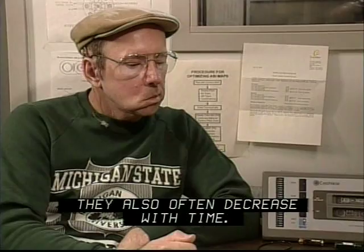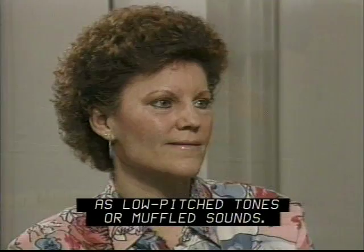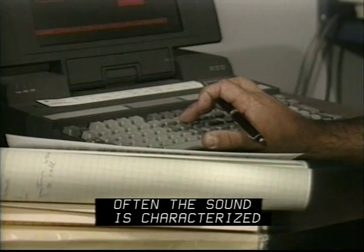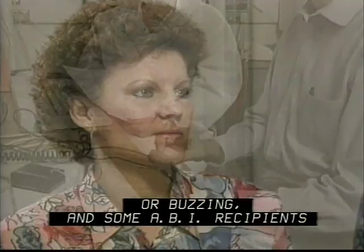ABI recipients offer a wide range of responses in describing what they initially hear. Often the sound is characterized as low-pitched tones or muffled sounds. Some describe the sounds as beeping, bell-like, or buzzing. And some ABI recipients even experience a combination of all these sounds.